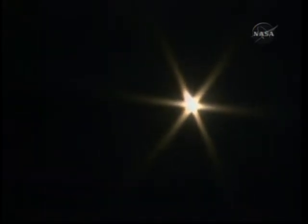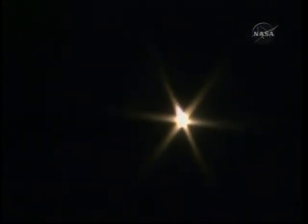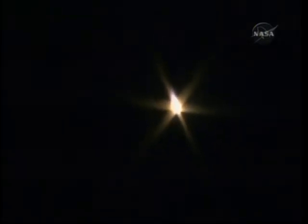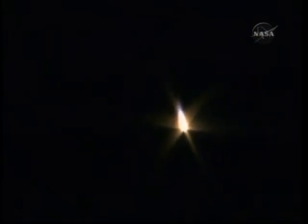One minute into the flight, the Soyuz now traveling 1,100 miles per hour, increasing pressure at 798. Fyodor Yurchikin reporting about two Gs as the vehicle approaches the period of maximum dynamic pressure.